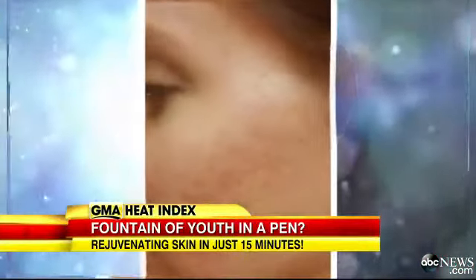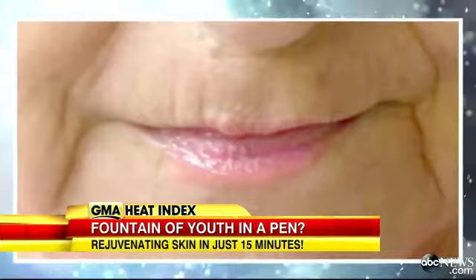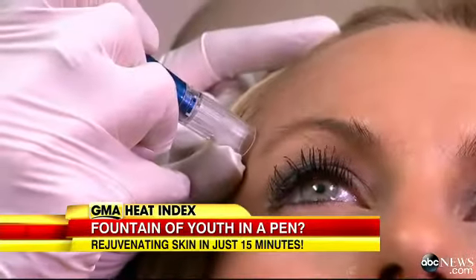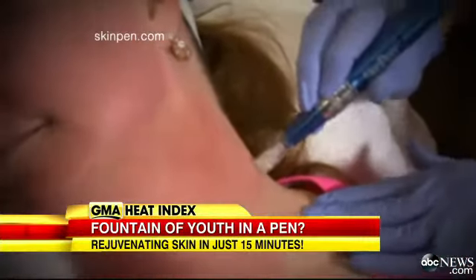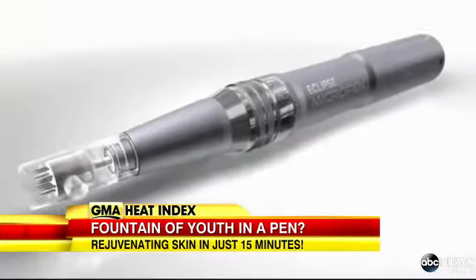They claim you can say goodbye to aging skin and hello to turning back the hands of time. Just look at these before and afters. That rumored fountain of youth may actually be in the form of a pen — or rather, pens hitting the market, like SkinPen, Dermapen, and Micropen.